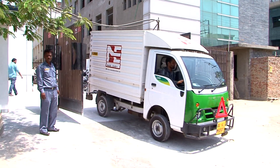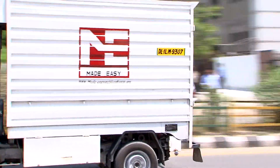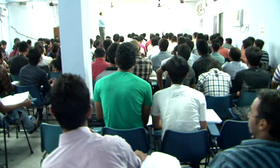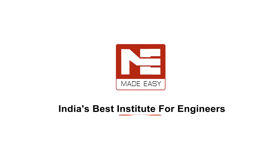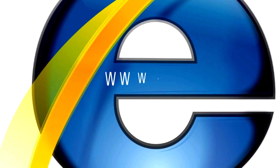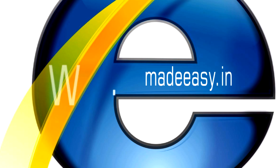The study material is compact, easy to understand, and follows a unique presentation of the entire subject as per the requirement of examinations. Welcome to the world of true engineering with Made Easy. For further information, visit www.madeeasy.in or call 011-4512-4612.